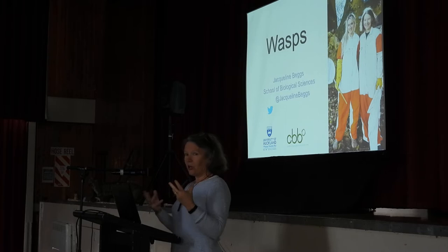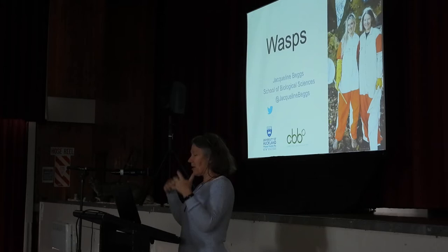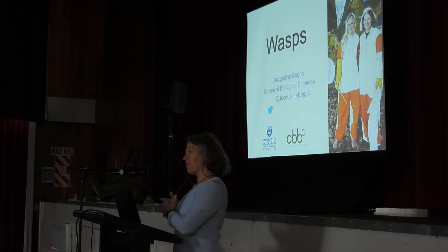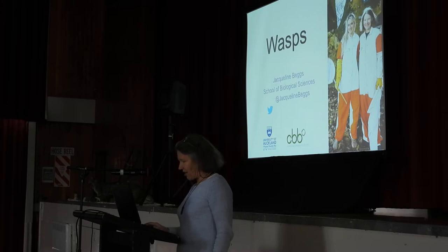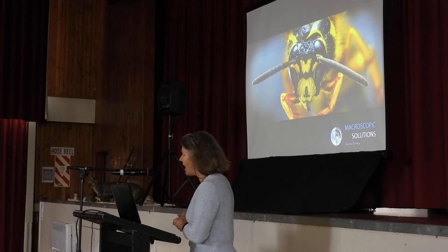I know some of you are going off to talk about wasp control specifically afterwards. I'm happy to take questions around this. Basically I'm going to talk a little bit about wasps in New Zealand, why we think they're so bad, a little bit about their biology and their impact, and then talk a little bit about the control towards the end. I'm planning on leaving time for questions afterwards.